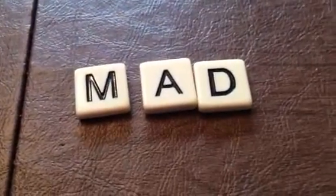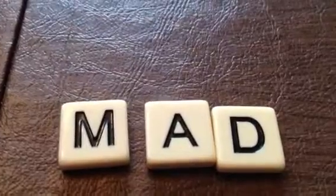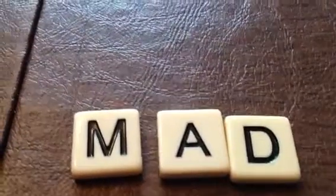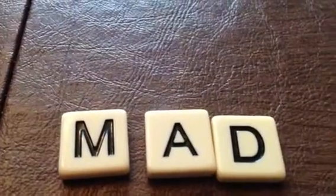Today we're going to talk about the one-one-one rule, and that is this: with a one-syllable word ending in one vowel, then one consonant, double the last consonant before adding the vowel suffix.